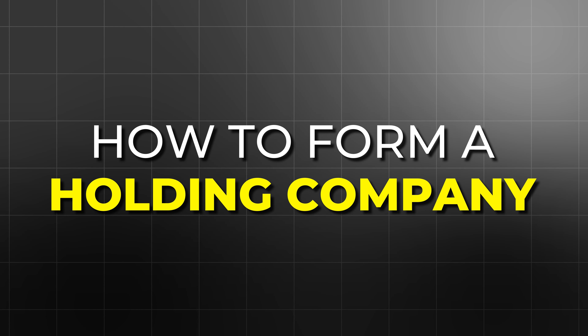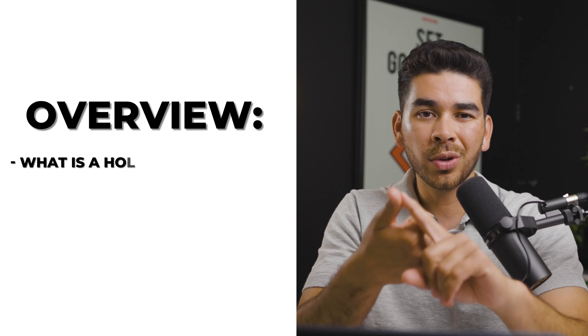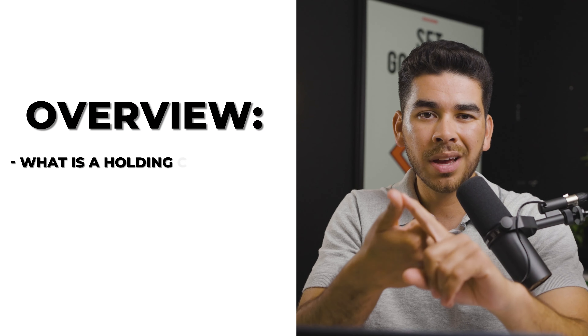In today's video, we are going to share everything that you need to know about how to form a holding company. We're going to cover what a holding company is, why you might need one, and what are some of the pros and cons of having one. Also, if you don't want to do the work in setting one up yourself, we're going to show you a platform that you can use to set it up for you. So stick around to the end of the video.